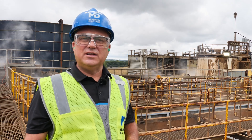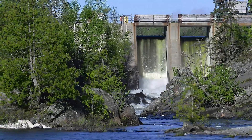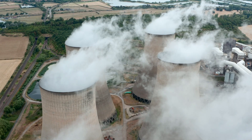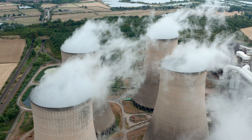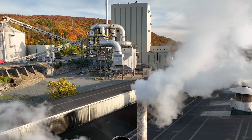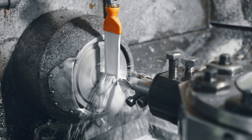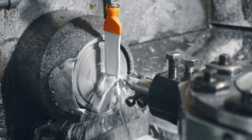Water and energy resources are naturally linked because meeting energy needs often requires water. Power plants can require large volumes of water for cooling or to run hydropower turbines. And industries such as mining, oil and gas, and manufacturing also consume vast quantities of water.